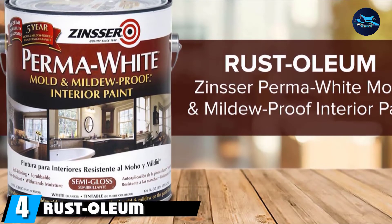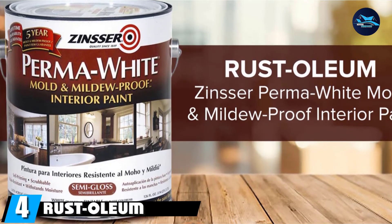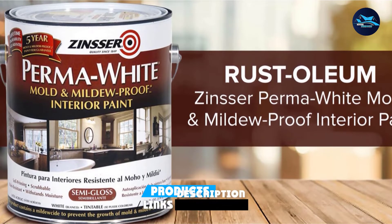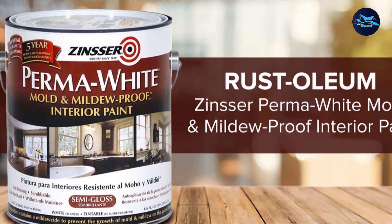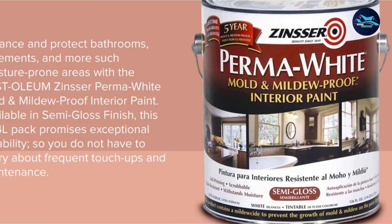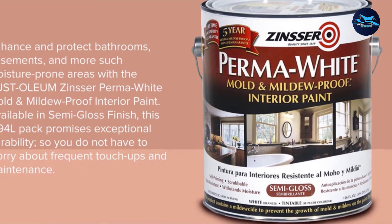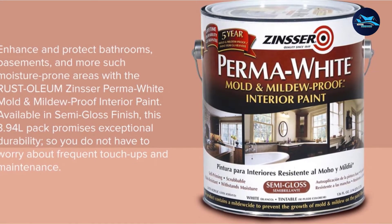Next at number four, we have the Rust-Oleum 2007161 Perma-White Mold and Mildew Proof. This is a prime contender for one of the highest quality moisture-resistant paints for bathrooms, imparting a semi-glossy sheen finish that adds much-needed luster to the walls. It can be best utilized on damp and mold- or mildew-attacked walls, including shower units, which are generally breeding grounds for fungus.